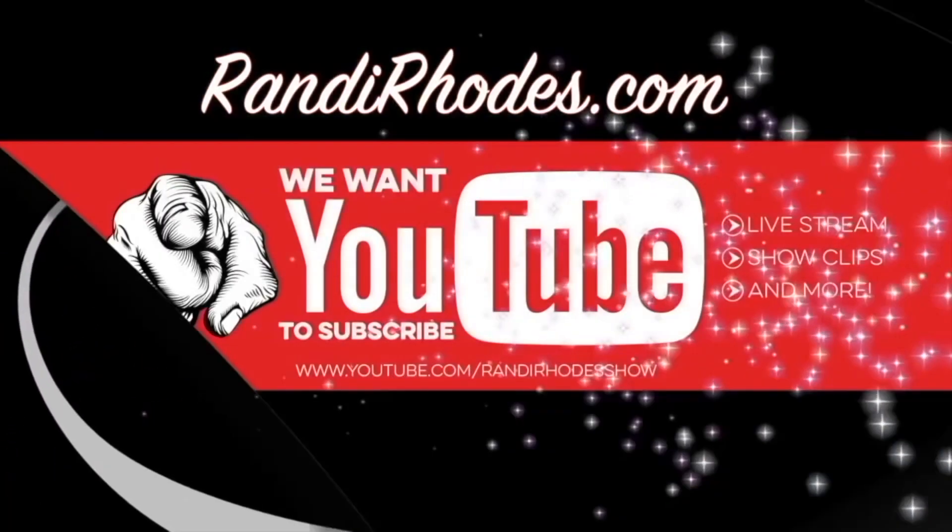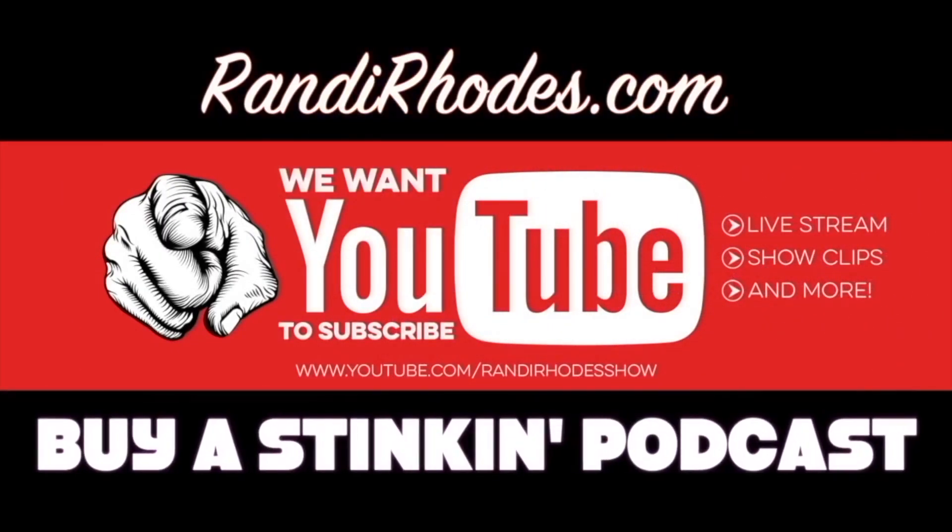Hello, it's Randy Rhoades. Here's a clip from our show — go to RandyRhoades.com for the whole thing and a podcast. Buy a stinking podcast.